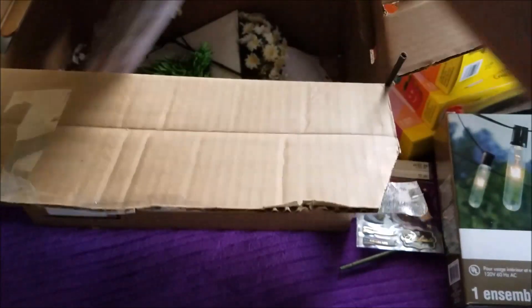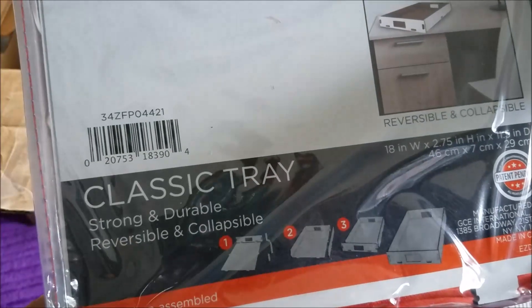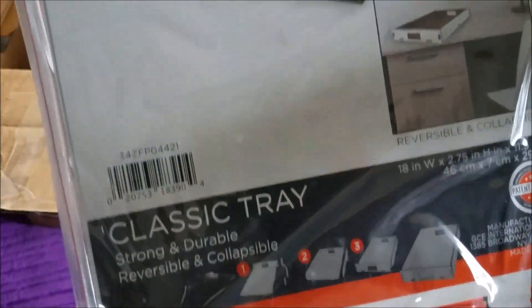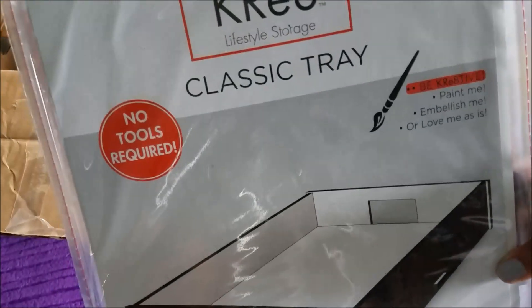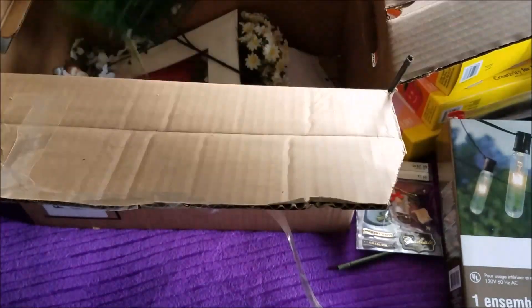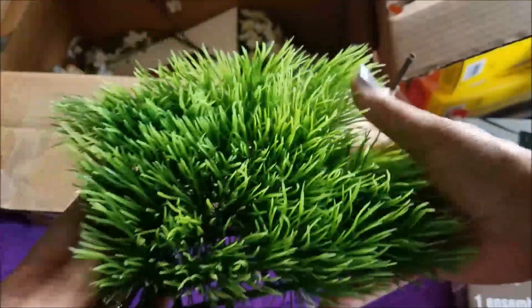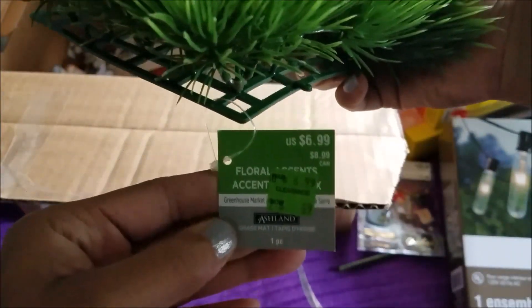And this right here is another one of those trays — strong and durable classic tray, no tools required. It is more of this wood material, so that is nice. The price on that is $20. I got some grass — oh, this is too funny — this is $6.99.